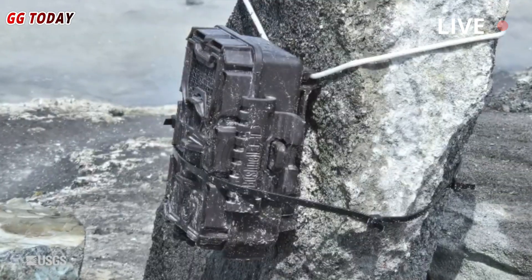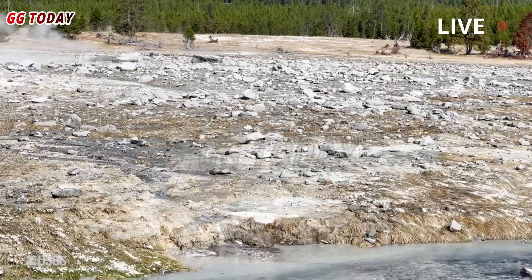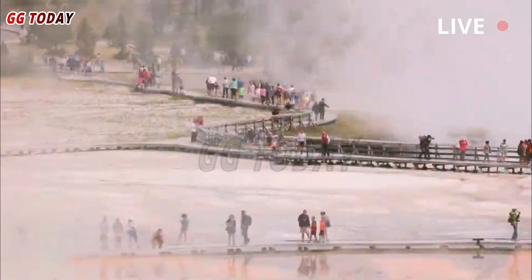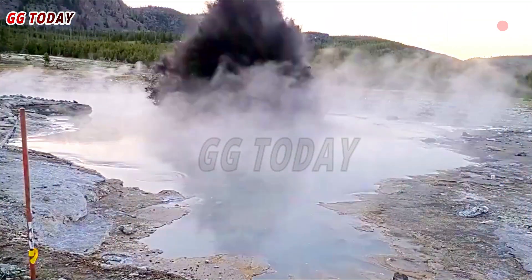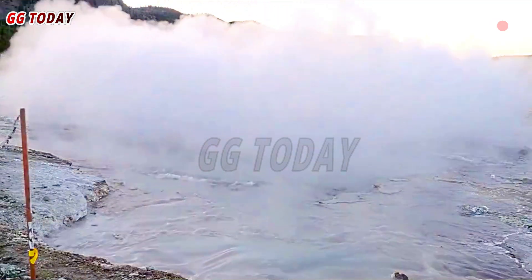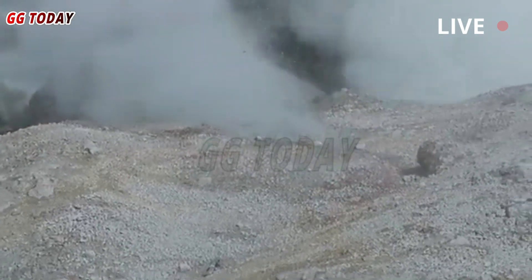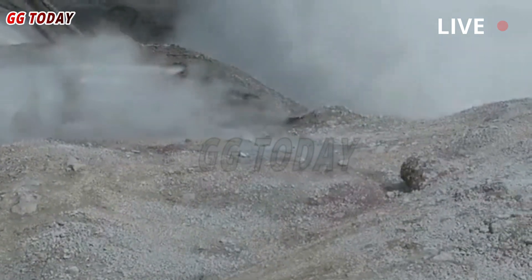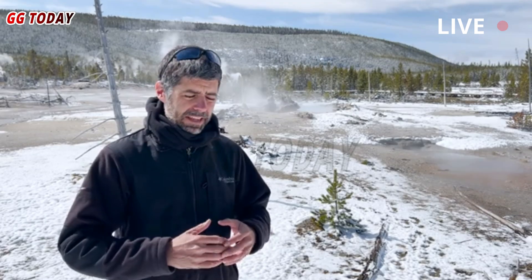For scientists like Mike Poland, the lead scientist at the Yellowstone Volcano Observatory, the footage is both compelling and vindicating. They've wanted more monitoring equipment at Biscuit Basin since the July 24 eruption, and now they have footage of the recent eruption to analyze. 'Two weeks after we put that thing up, we had something like this,' Poland told the Cowboy State Daily. 'We felt like something like this was happening. Now we can see it, and it will help us better understand the new normal of Black Diamond Pool.'